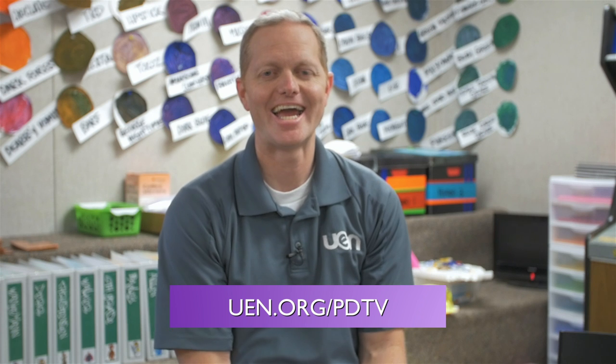Thanks for joining us for another episode of UEN PDTV. If you'd like to see more episodes, go to UEN.org/PDTV. If you'd like to sign up for one of our free classes — we do have classes about passion projects or Genius Hour — you can go to UEN.org/development. We'll see you next time in class.